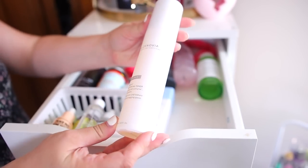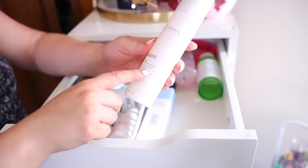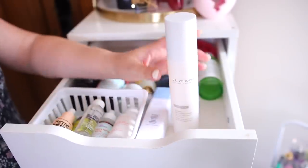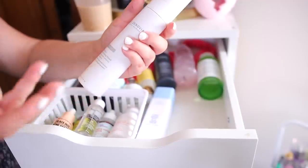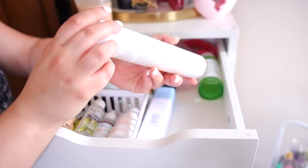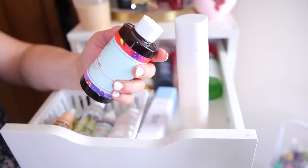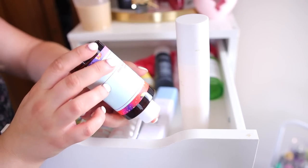I also have this from Dr. Znovia — it's the Vitamin C Brightening Toner. I haven't been using it as much, but it has L-ascorbic acid which is the best vitamin C, so I do want to hold on to it and try to use it more. I also have this Good Molecules Niacinamide Toner. I'm not really using this one either, and I think I've had it since they launched so it might be a couple years old. I'm going to go ahead and declutter this one.